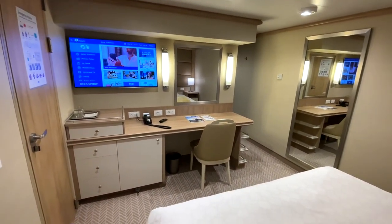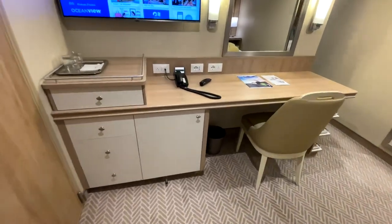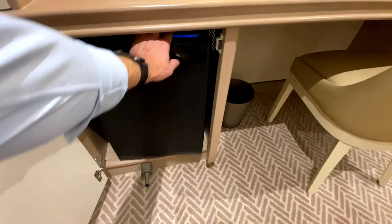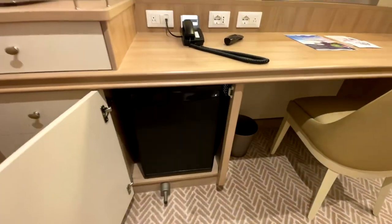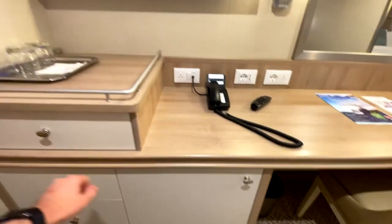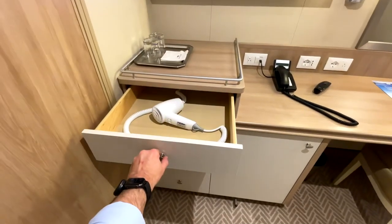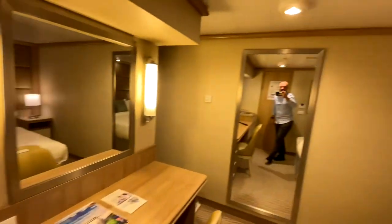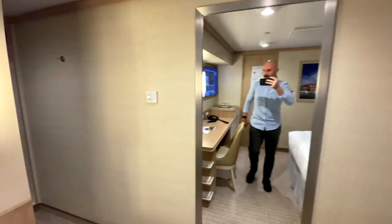The TV is over here. They don't have Friends or Seinfeld, but they do have Modern Family and Everybody Loves Raymond, so I was happy. Got a little refrigerator — you can put waters, Cokes, whatever you want in there. Over here you have a hairdryer, obviously I don't need that but maybe you would. The TV does a lot of different things — it's a smart TV, you can even gamble on it.